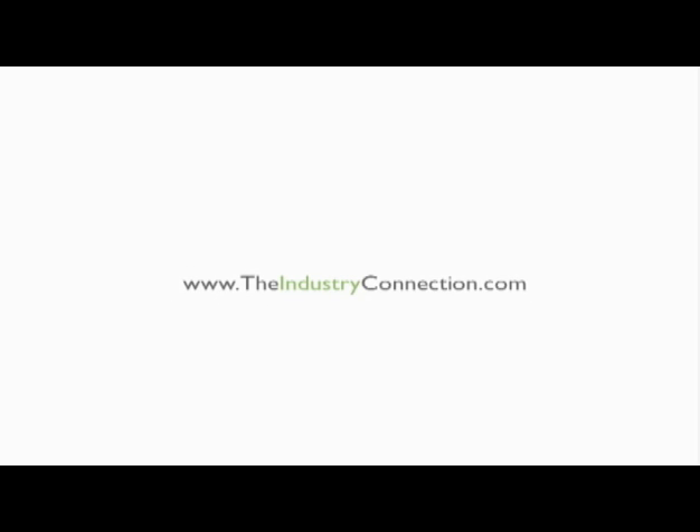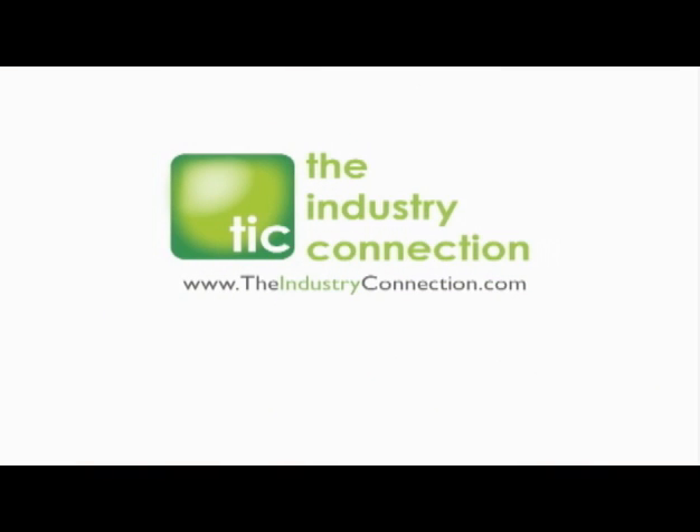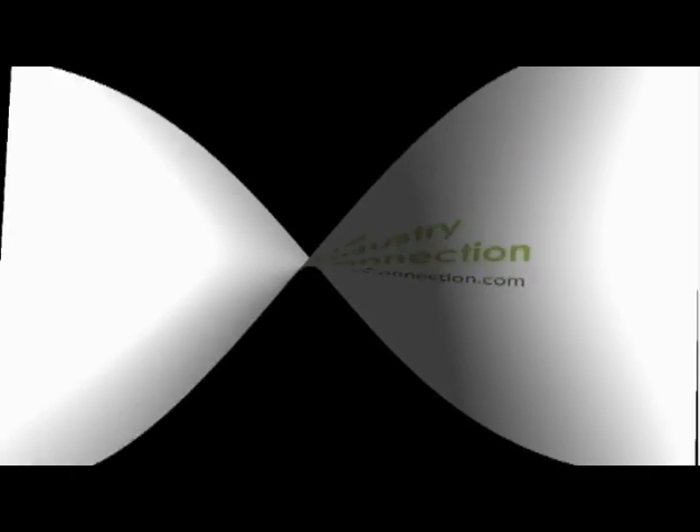The following video was produced by TheIndustryConnection.com. This is Gary with The Industry Connection, and I'm here with Claude Nallin. We're here at MassFlow Technology, and we're just going to do a little Q&A with Claude. Tell us about the advantages of companies utilizing MassFlow Technology.